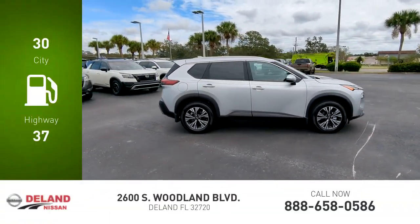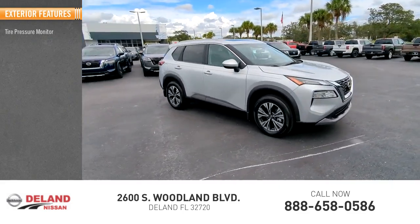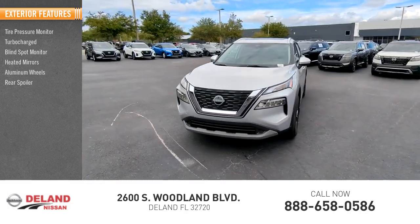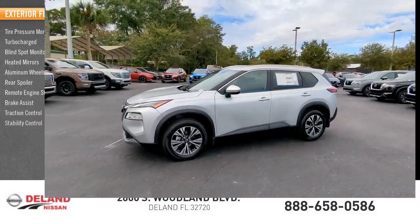Here are some of this vehicle's great options: tire pressure monitor, turbocharged engine, blind spot monitor, heated mirrors, aluminum wheels, rear spoiler, remote engine start, brake assist, traction control, and stability control.